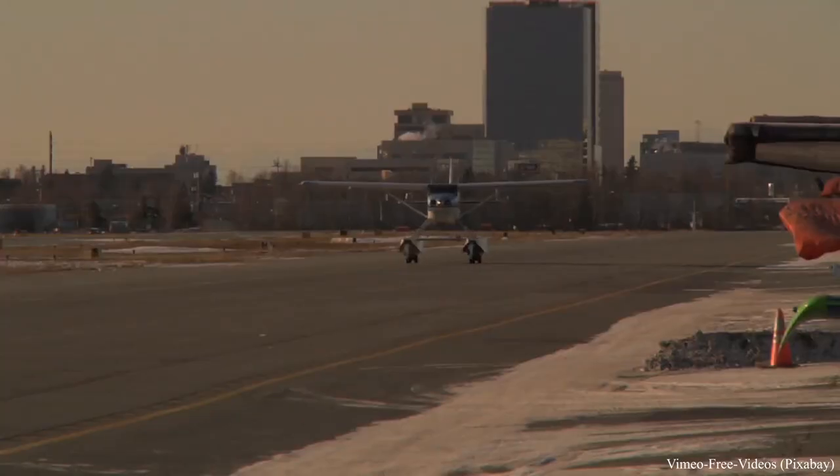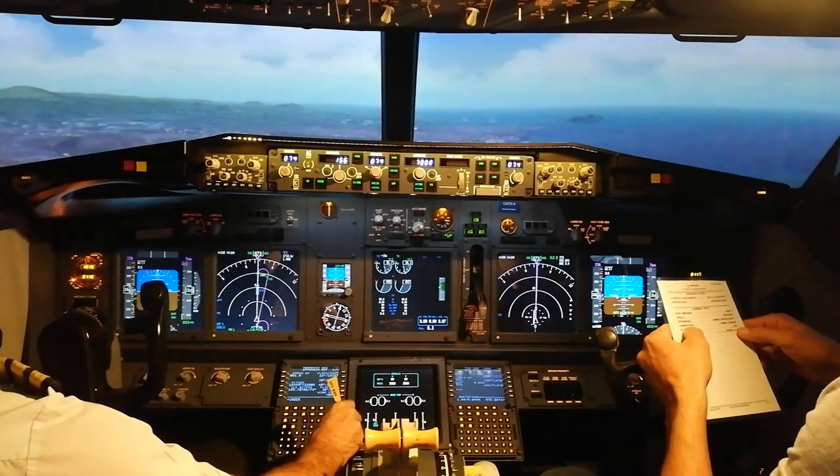Hi there. In today's video we are going to talk about the Pilot Flying and the Pilot Monitoring — PF and PM. You will understand by the end of the video why in some aircraft we only have one pilot and some aircraft are required to have two pilots to fly it.